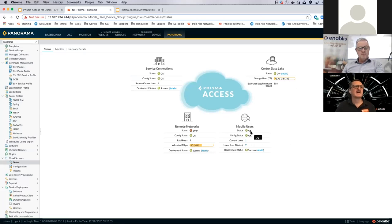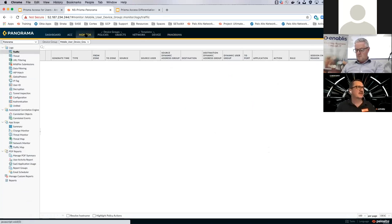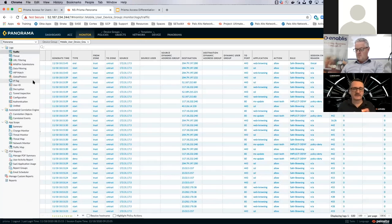My mobile user status is okay, gateway is okay, config is synced. It's telling me how many current users are logged in and the count over a 90-day period. The Cortex Data Lake is a logging service — all logs generated across mobile user and remote branch sessions, including traffic logs, threat logs, and URL filtering logs, are natively stored in the data lake. Panorama queries them from there. It's a central cloud repository hosted and managed by Palo Alto Networks in your own tenant, with different encryption keys from other customers — we can't access that data.